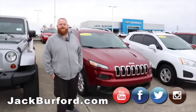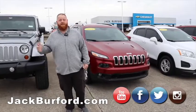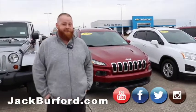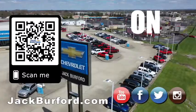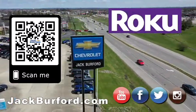Check us out at 819 Eastern Bypass, right across from Lowe's and Walmart. Don't forget all of our social media — Facebook, Twitter, Instagram, and YouTube. Subscribe to us on there. You all have a great day and a great weekend. Why would you buy a vehicle anywhere else? Make sure to visit us at JackBurford.com and subscribe to our YouTube channel.